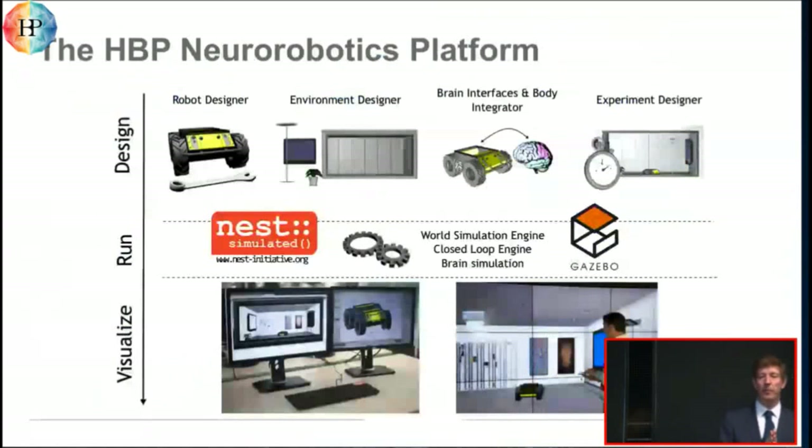The neuro-robotics platform has a number of tools that guide you systematically through these steps. There is a robot designer, which allows you to create body models and also the kinematic models that go with it. There is an environment designer that allows you to create virtual environments in which virtual animals can live. There is a brain-body integrator that allows you to work on the difficult task of bringing the brain and body models together. And finally, an experiment designer that allows you to script in a very versatile way the actual running of the experiment.